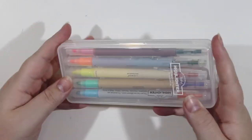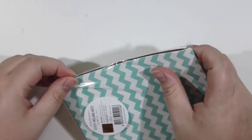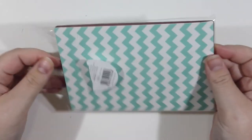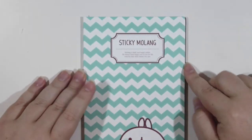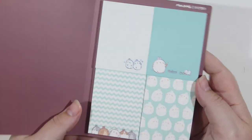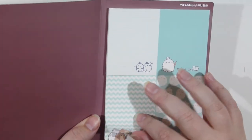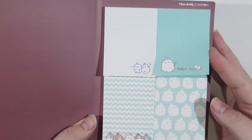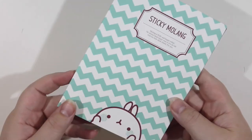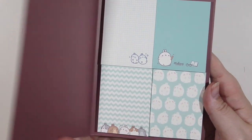The last thing I got was this Molang sticky notes set. Molang is a great character — it's like a Korean stationery character, a little fat bunny, just adorable. I got a set of four different kinds of mint aqua coloured sticky notes, and this folder it comes in is great because I actually intend to slip it into a traveler's notebook so I can keep all the sticky notes directly in there. They are just so adorable and I can't wait to start using them.